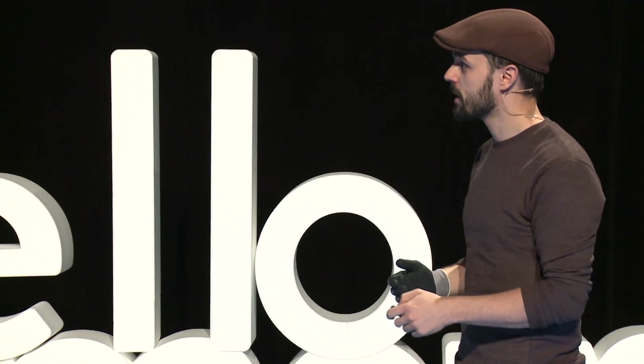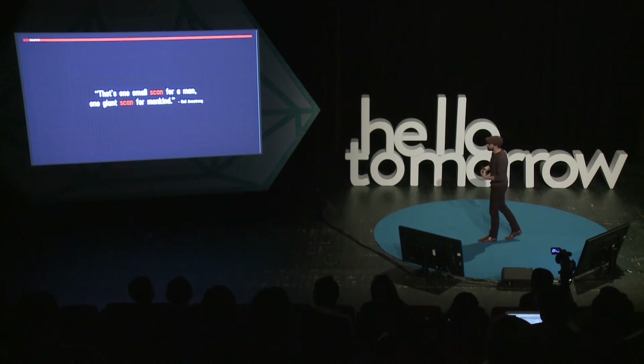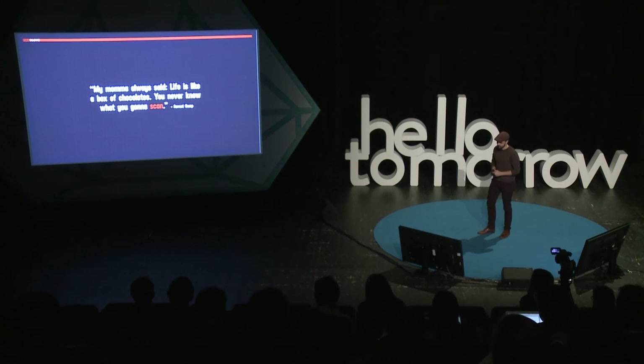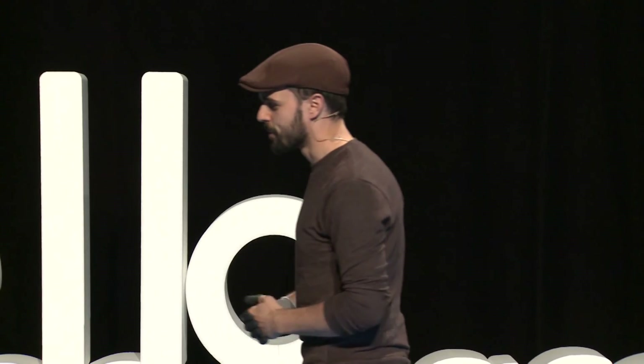We play a game at ProGlove where we take big quotes from human history and make them about ProGlove. Since we talk a lot about scanning, one example is Neil Armstrong: 'That's one small scan for a man, one giant scan for mankind.' Also popular are movie quotes — you all know Forrest Gump: 'My mama always said, life is like a box of chocolates, you never know what you're going to scan.' And my favorite is the political one: Barack Obama — 'Yes we scan.'